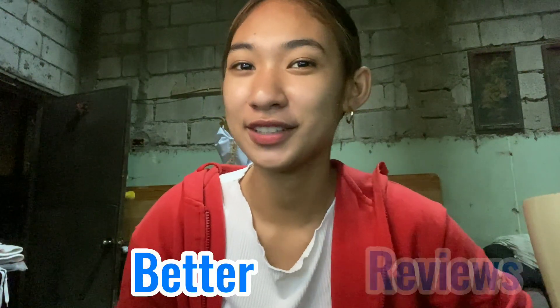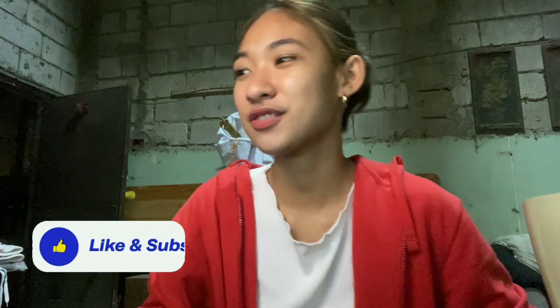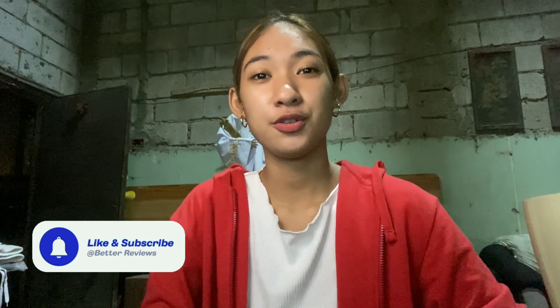Hello, welcome back guys to Better Reviews. For today's video, we're going to review a new product from Dear Face. It's their Beauty Bean.